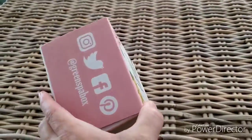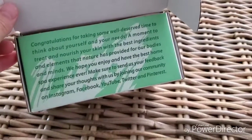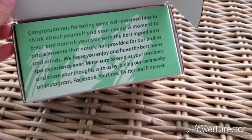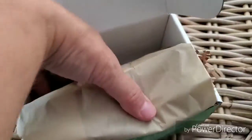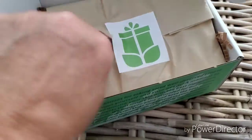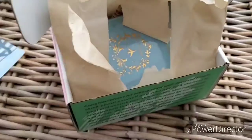And I will get right to it. So, "Congratulations on taking some well-deserved time to think about yourself and your needs. A moment to treat and nourish your skin with the best ingredients." I just flipped that over. I probably don't want to read the card yet because I don't really want to know what's in it.